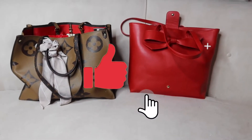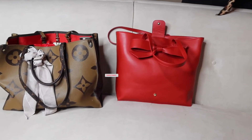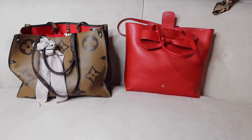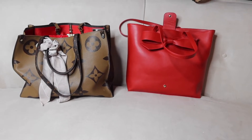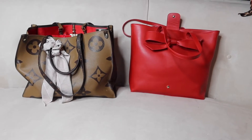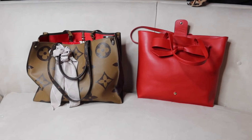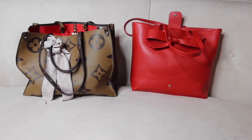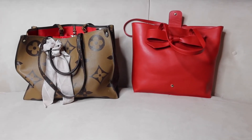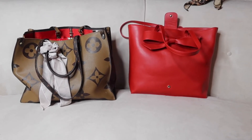Hey team creative guys, welcome back — we are doing organization again today. I decided to bring you guys some essentials for your work bag, and you can make this work for any type of work bag you have. Depending on what type of work you do, you need to tailor this to your own needs. I work in the office and right now I am back about three days a week, so I need all my things ready to go.